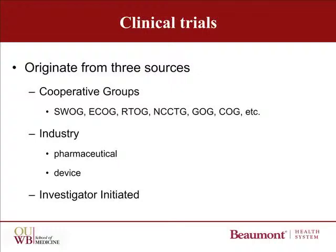They're also named by the type of disease that they treat, like the GOG, which is the Gynecologic Oncology Group, or the Children's Oncology Group, the COG. Or they're also named by the modality that they study, like the RTOG, which is the Radiation Therapy Oncology Group.